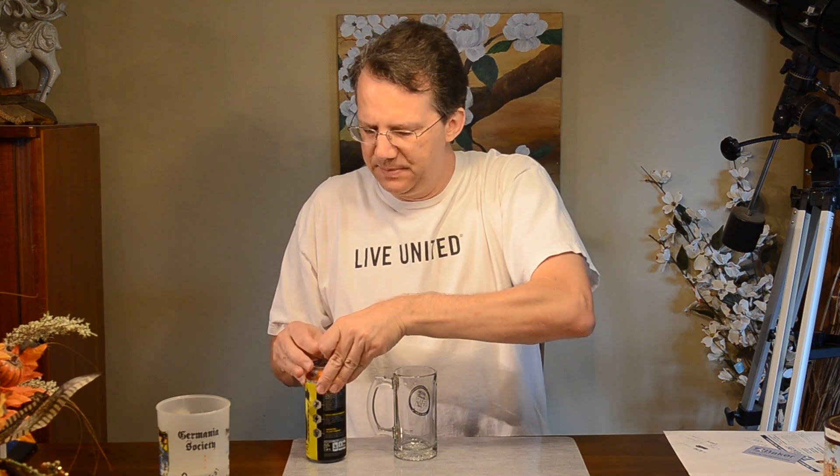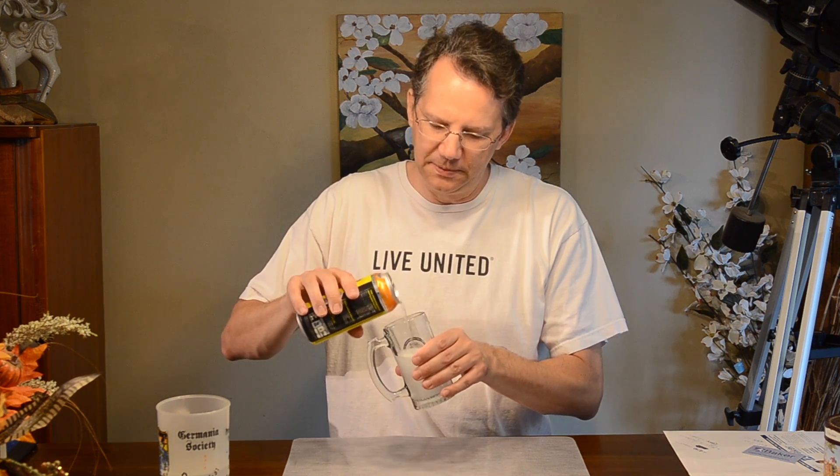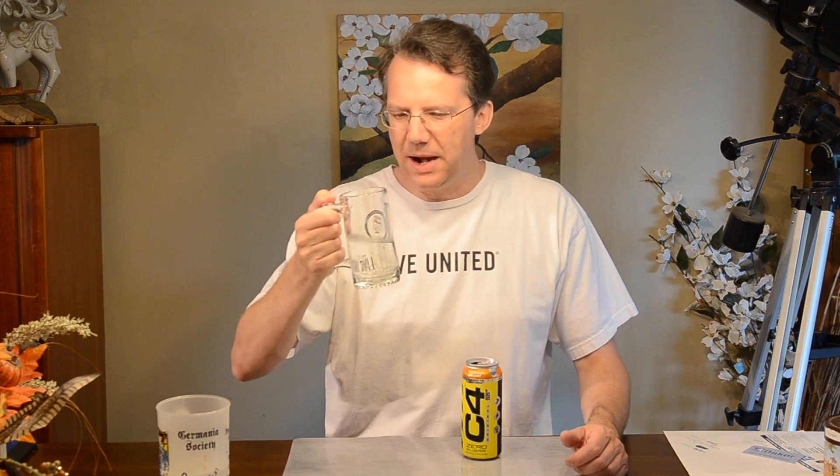I put it in the refrigerator for a while to chill it down a little bit. It's not too cold. I kind of wanted to knock some of the carbonation out. I've never poured this into anything so I don't even know what color it is. Hey, look at that — it's clear. So Tropical Blast has that ubiquitous tropical flavor, although it's more mango.